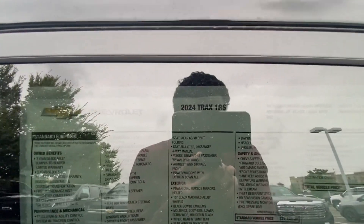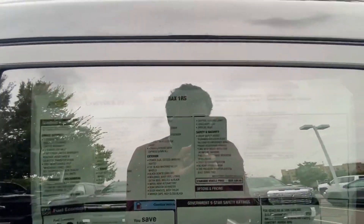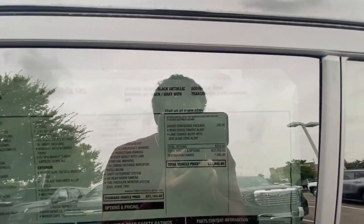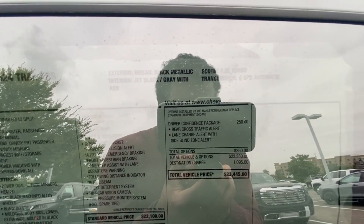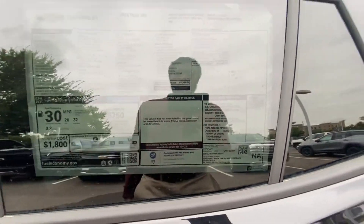With this RS, the standard features are crazy. You get heated front seats, a heated steering wheel, and of course the Chevy Safety Assist. Then the Driver Confidence Package is only $250 extra, which includes lane change alert with side blind zone. All of that for only $23,445 — which is nuts.